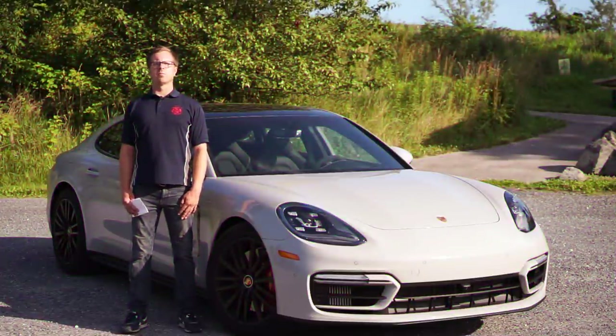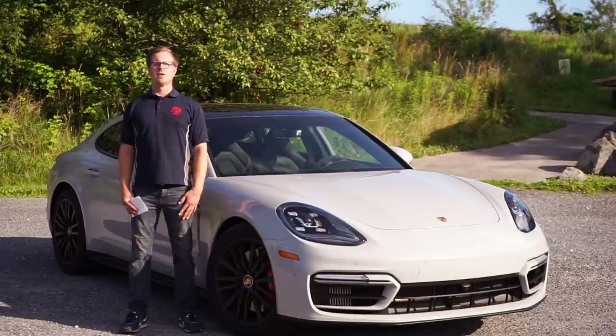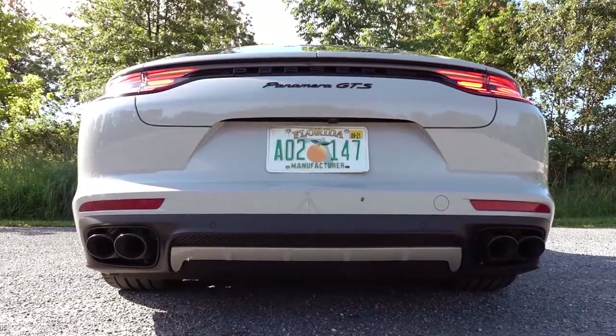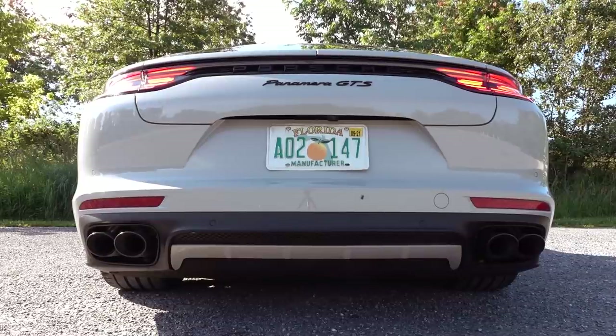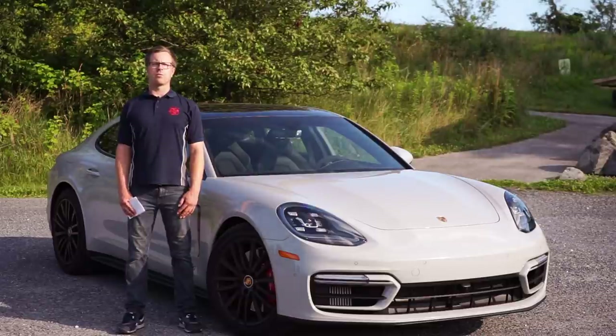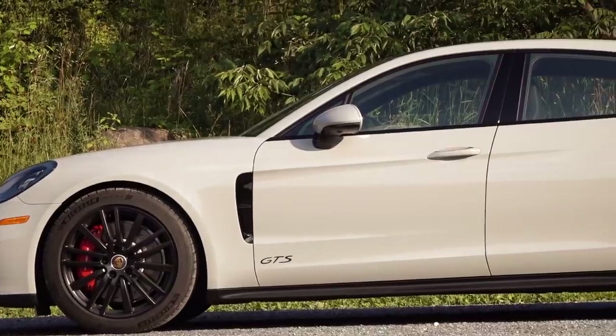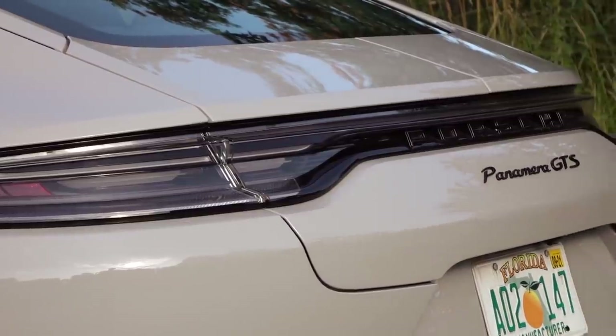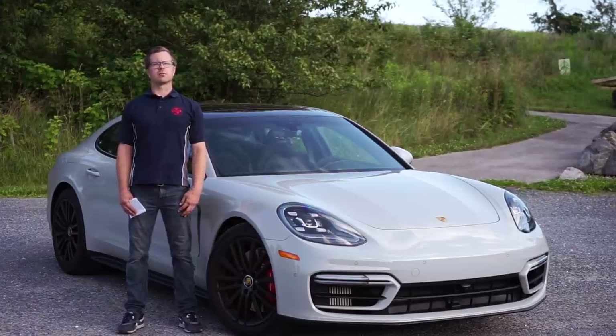The GTS comes standard with Porsche's air suspension, an active damper system — PASM — and the suspension is ride-height adjustable, as is the case with all Porsche GTS models. The car looks more aggressive, coming with a lot of black accents including black wheels, black rocker panels, and tinted tail lights.